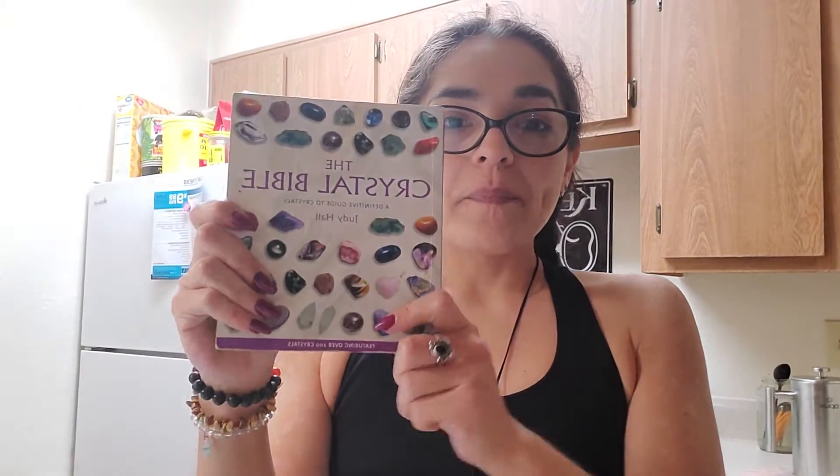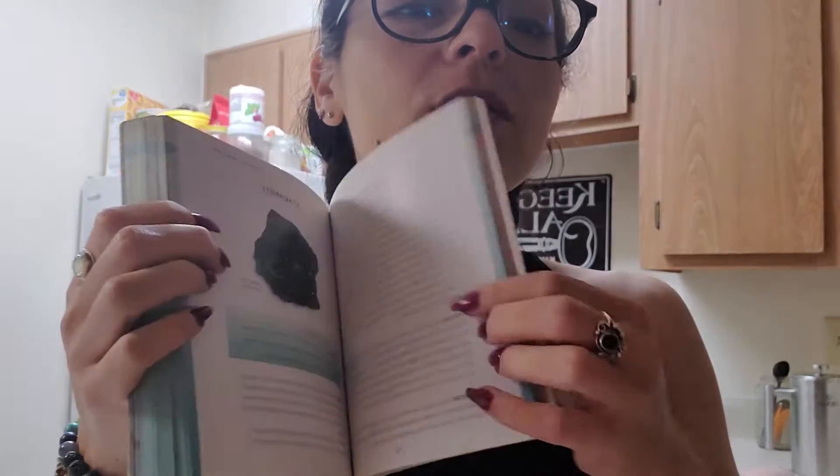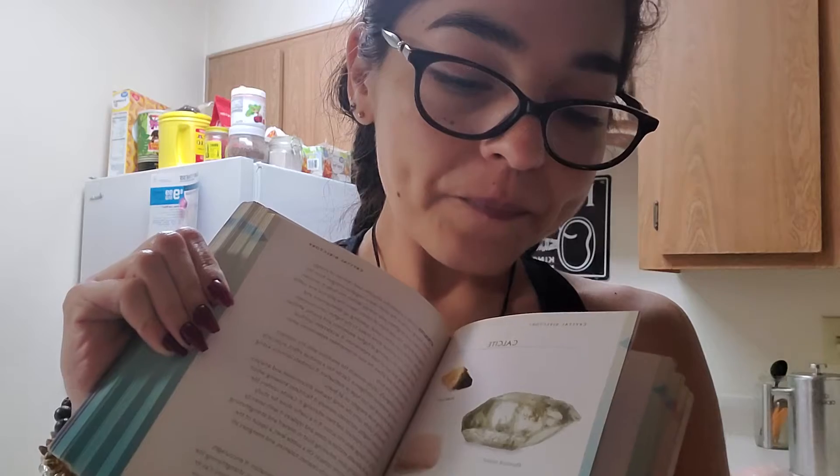Hey guys, I'm on a break, doing my protein shake, and I wanted to talk to you really quick about this book — it's the Crystal Bible by Judy Hall. This is actually my reference book that I use myself when I deal with my clients and when I'm doing healing stuff. As you can see, I have notes in here.